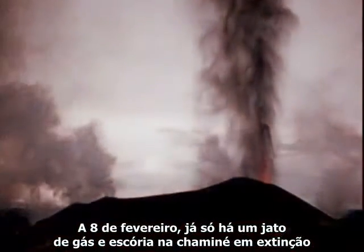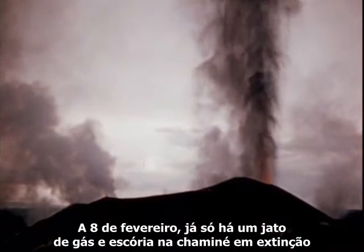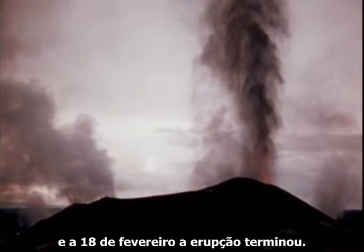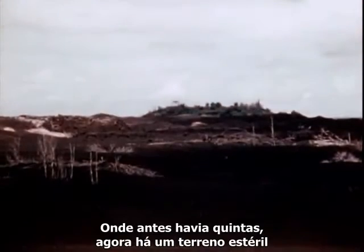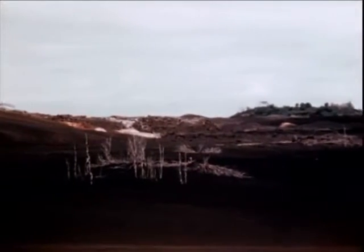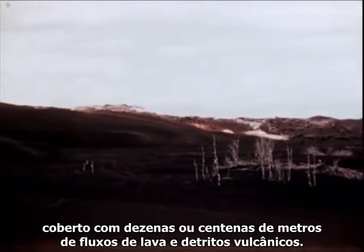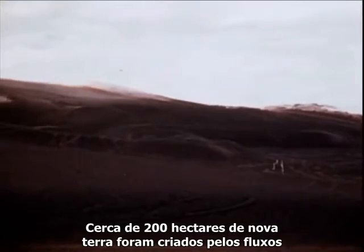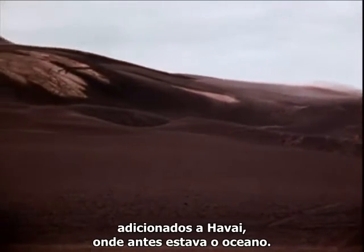By February 8th, only a gas-charged cinder jet roared from the dying vent. And by February 18th, the eruption was over. Where formerly there were farms, now all is a barren waste covered with tens or hundreds of feet of lava flows and volcanic debris. Some 500 acres of new land was made by the flows, added to Hawaii, where formerly there was only ocean.